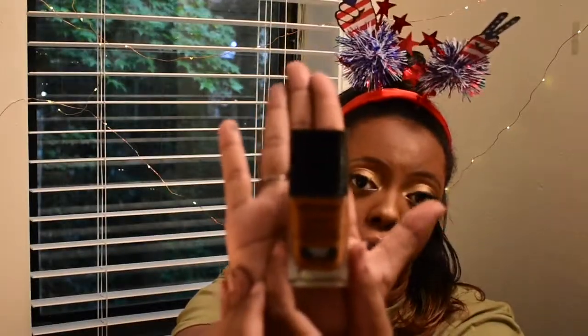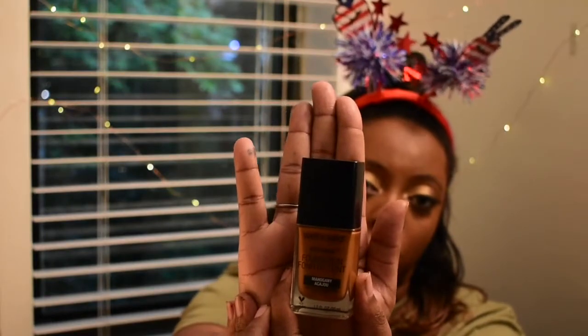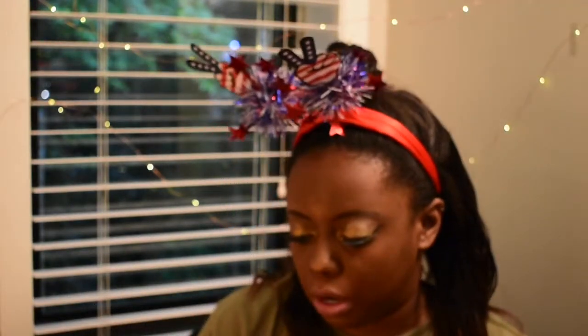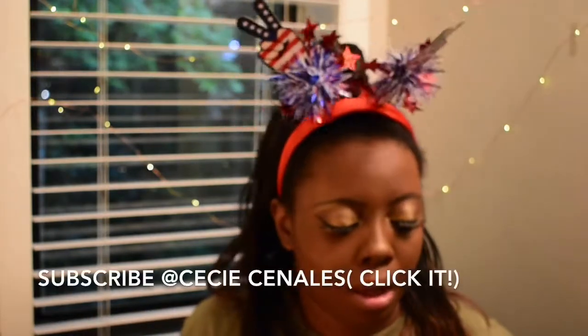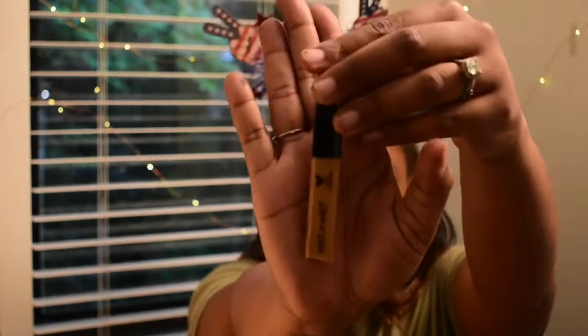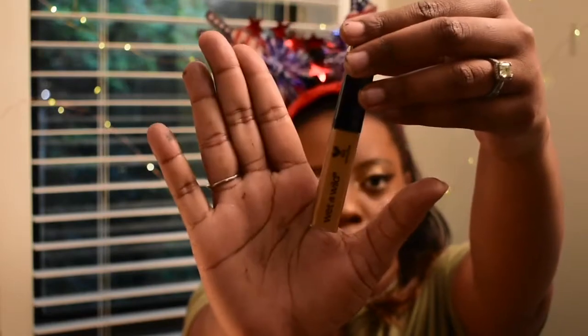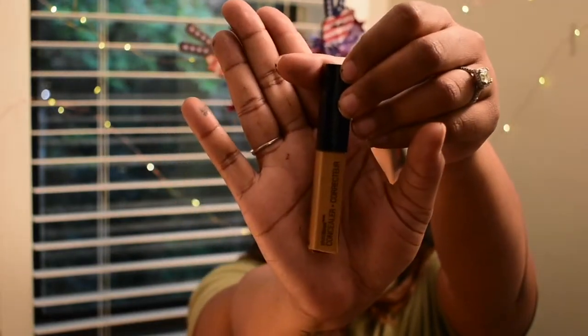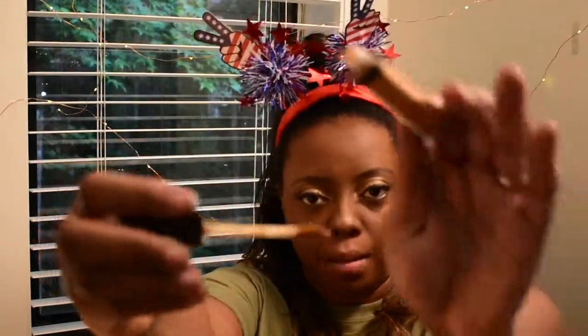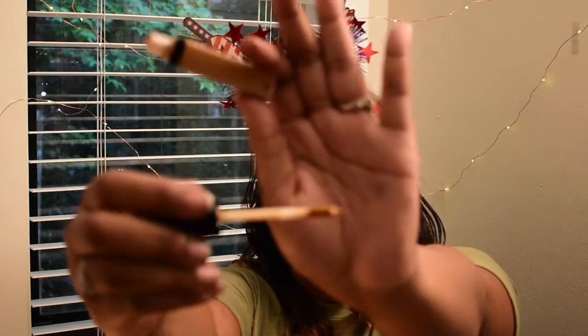Wet n Wild is a cruelty-free company. The second thing I tried out from them was their concealer. The color that I bought was Medium/Deep Tan, and that is 44B. It comes in this little thing right here — it's really cute. One side says Wet n Wild, the other side says it's Extra Day. When you open it, it looks like that.